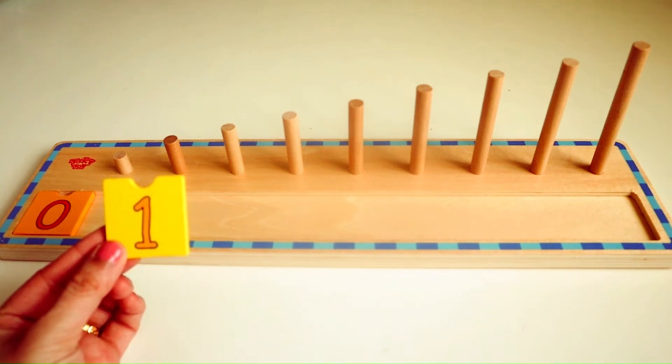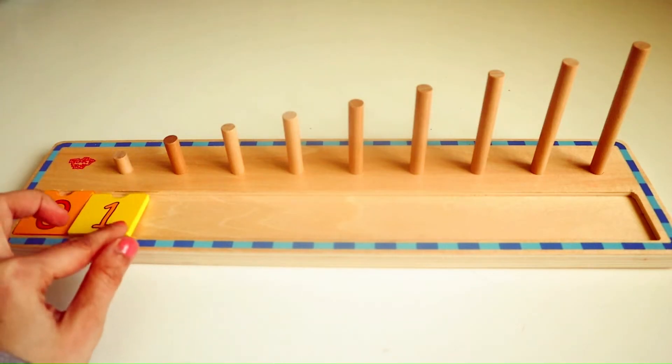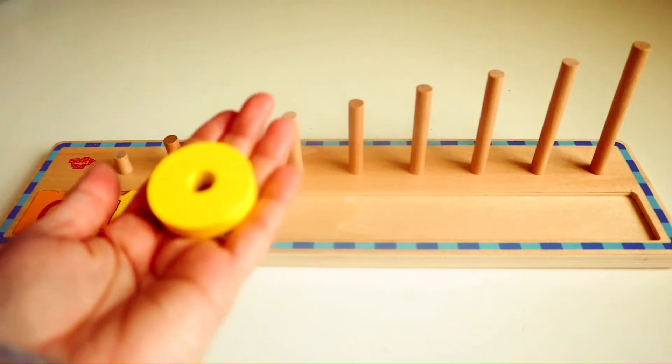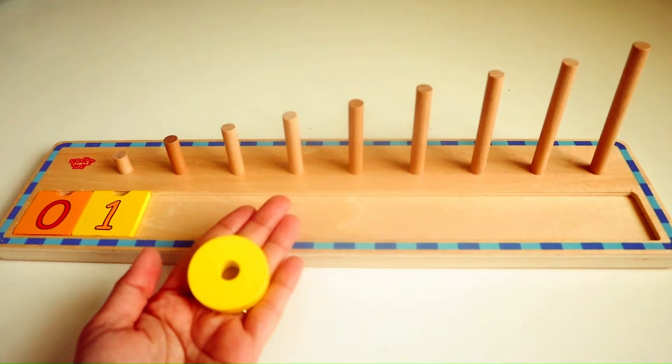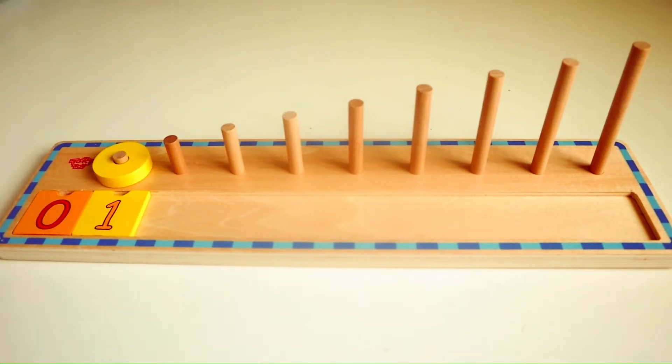Do you know what number follows zero? Yes, that's right, it's the number one. Here we have one yellow ring. We are going to place it in the wooden ring stacker. One.